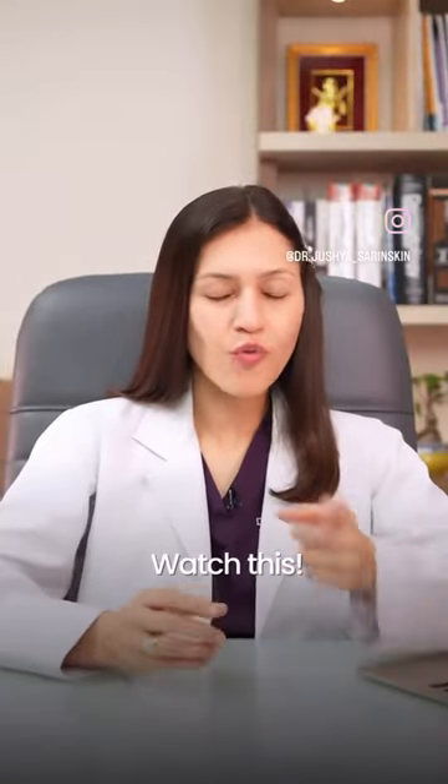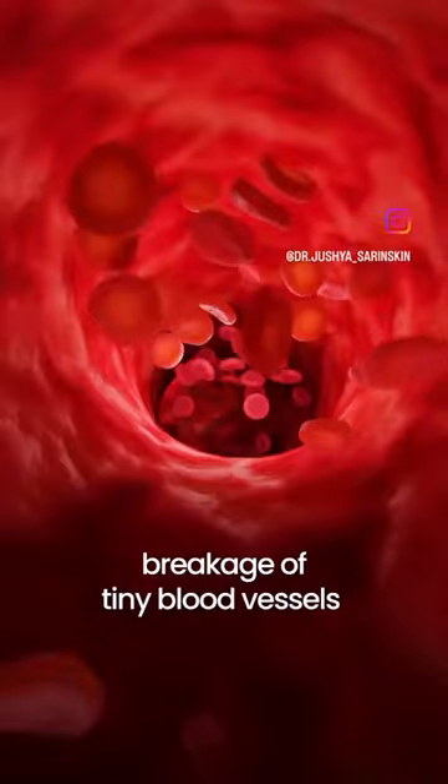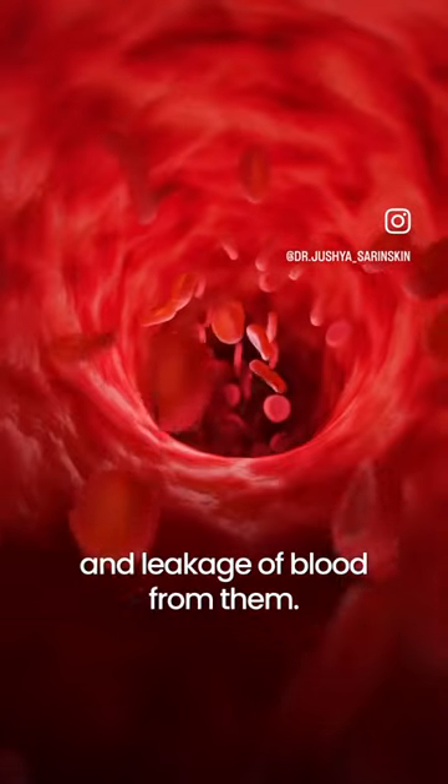Trying to get rid of a hickey fast? Watch this! A hickey happens because of breakage of tiny blood vessels and leakage of blood from them.